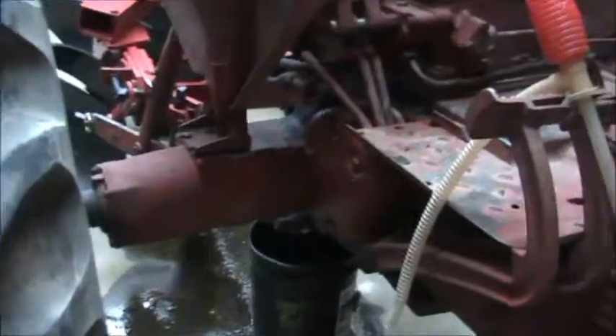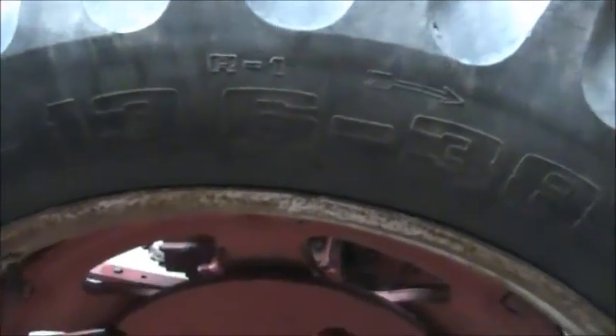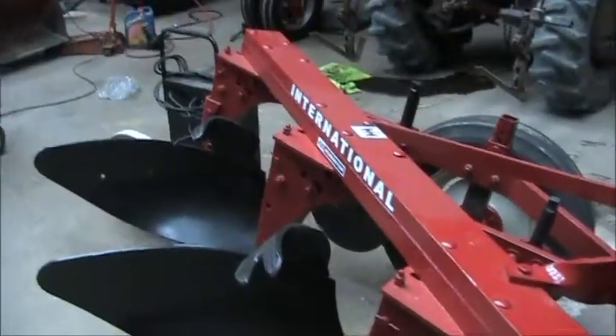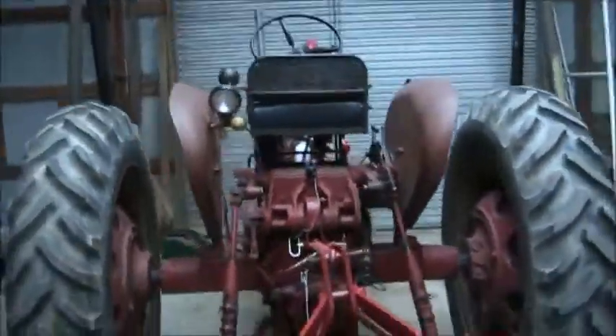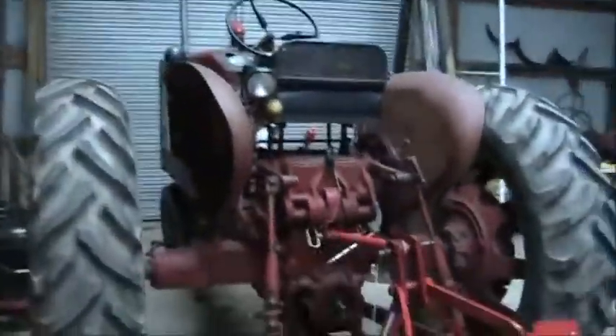It's got the disc brakes on it, and the tires are in pretty good shape. You can still see the size on them — 13.6-38s. I've got the 420 implement hooked up to it. We took it to the show a couple weeks ago. I've got a muffler for it but I have it on another tractor I was using.